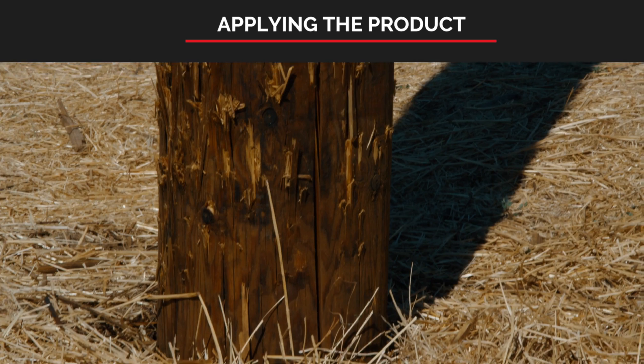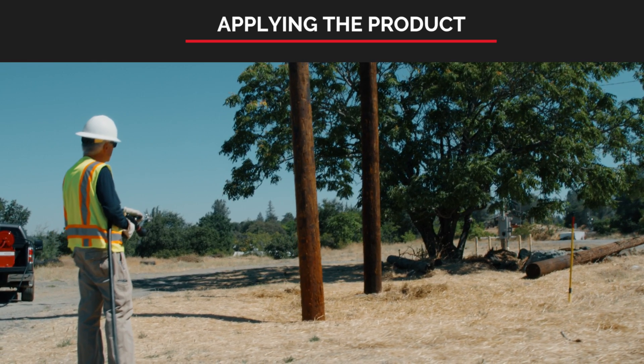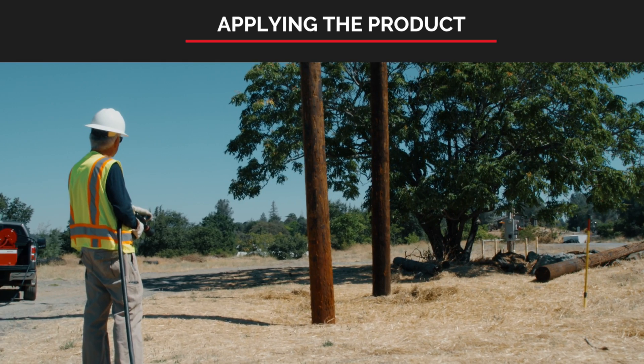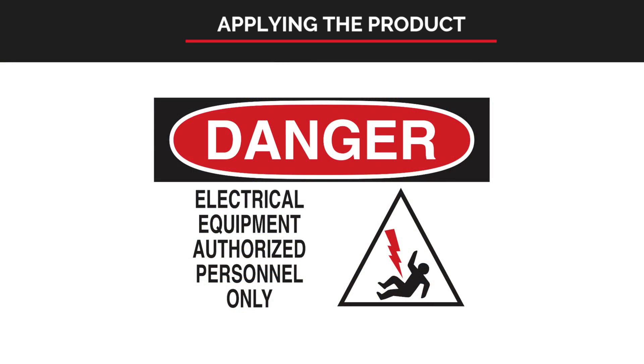Prior to applying product, be sure to check the area — look up, look down, look around for any hazards or unsafe conditions. It's important for the safety of personnel pre-treating with long-term fire retardant to keep the product a safe distance from energized electrical equipment. Spraying solution in close proximity to energized electrical equipment could cause a path to ground, touch potential, step potential, and/or contaminate the electrical equipment.